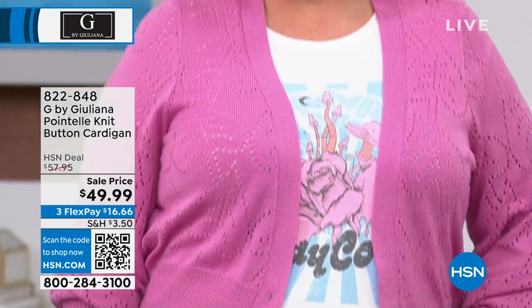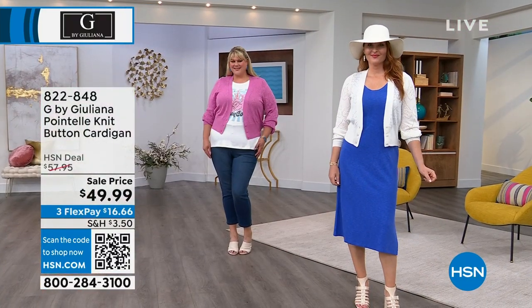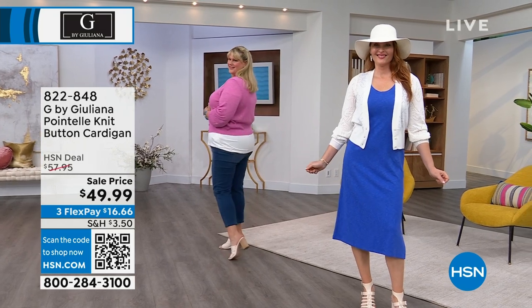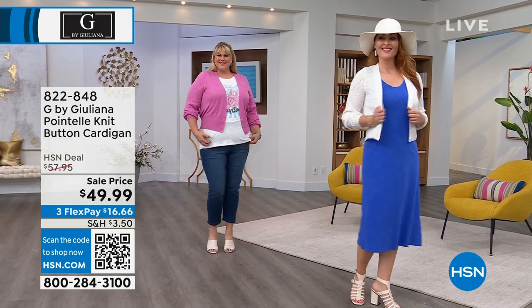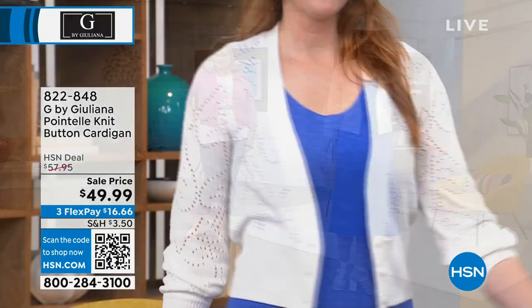It's on your screen. So pick white, citrus, or pink orchid. 21 inches center back length, a cropped cardigan, a deep v-neck. You've got a beautiful stitching here, kind of a pointel knit. So tell us about this one, Juliana.